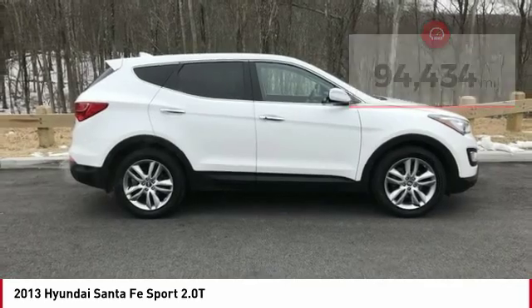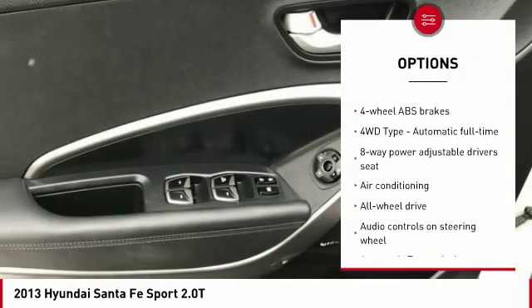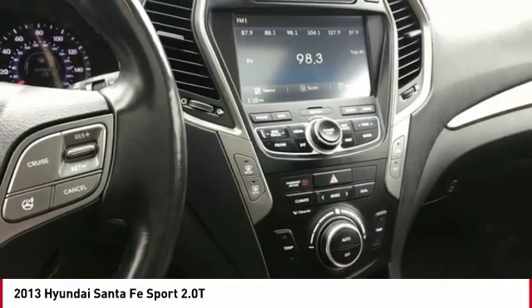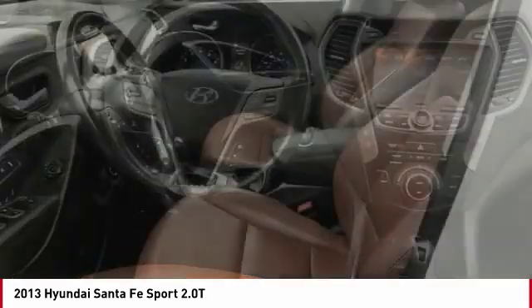Here are some of this vehicle's great options: all-wheel drive, automatic transmission, cruise control, power windows, heated driver's seat, fog lamps, remote power door locks, speed proportional power steering, and tachometer.